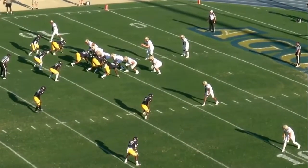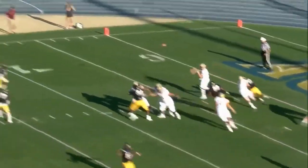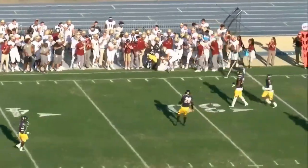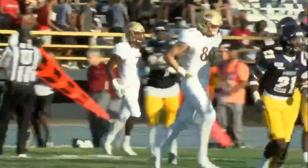Welcome back into BB&T Stadium. 10:36 to play here in the first as we get our first look at Davis Cheek, and he completes his first pass from scrimmage, ten months to the day following his ACL reconstruction surgery.